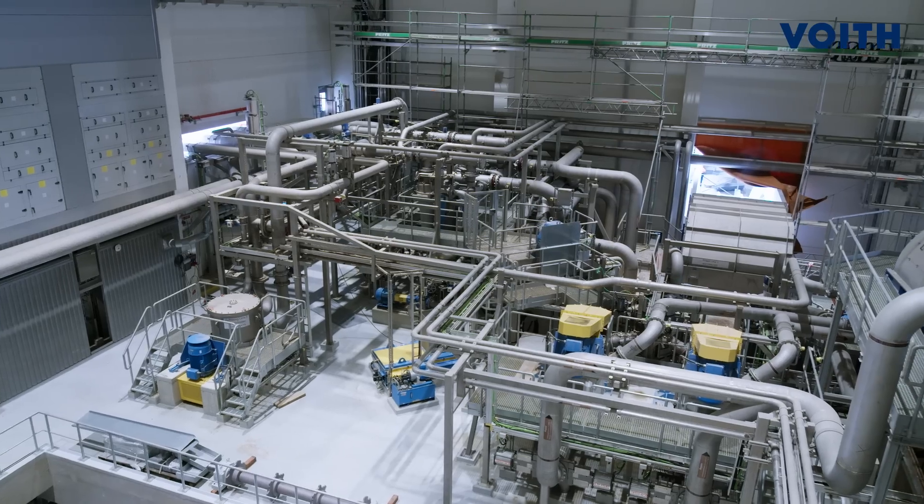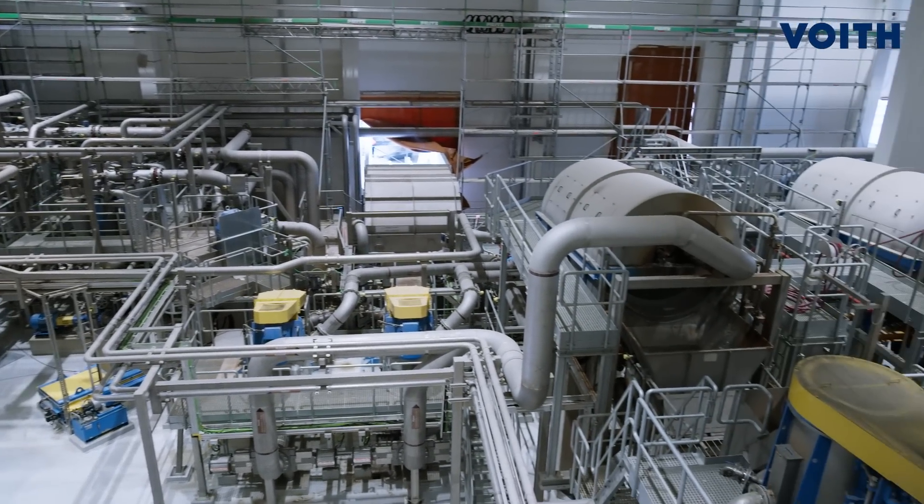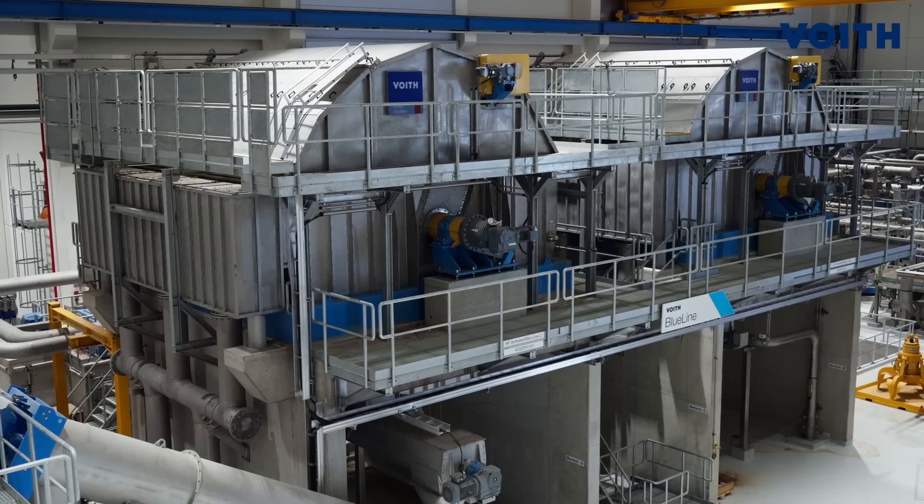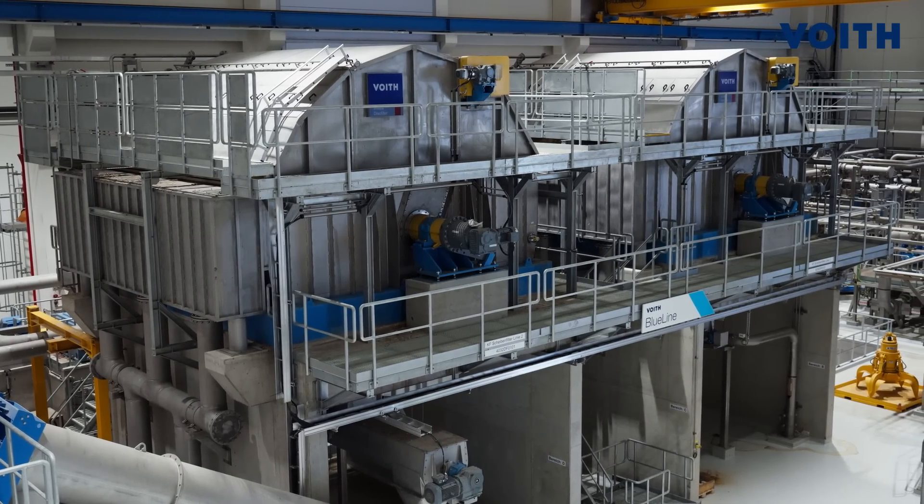A big challenge in the Allen project has been to operate for several months the old stock preparation in parallel with the new stock preparation. Already before startup, we developed together with Freud a high-end water management system. This water management system, designed to balance stock between the old and new stock preparation, was key to a successful startup of the paper machine. The paper machine was never waiting for pulp from the new stock preparation.